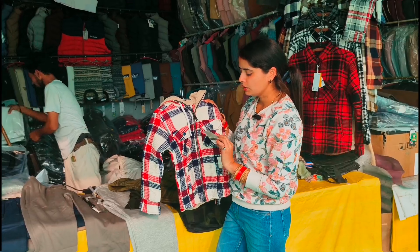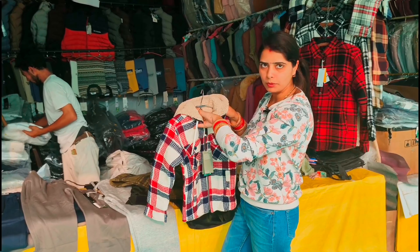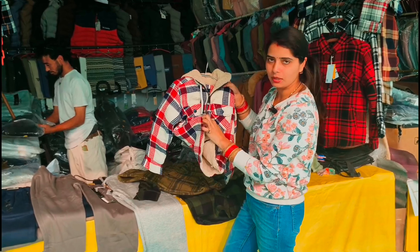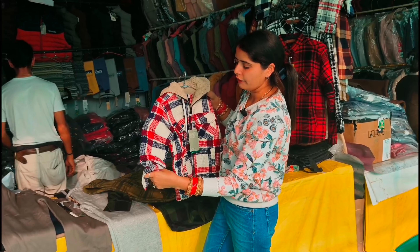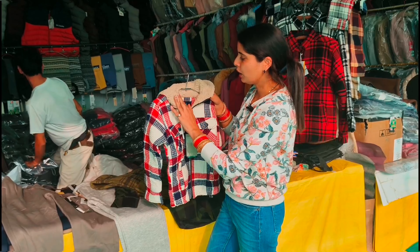This is a very warm dress for kids. It's a very warm shirt, a very heavy shirt. It's a full dress.